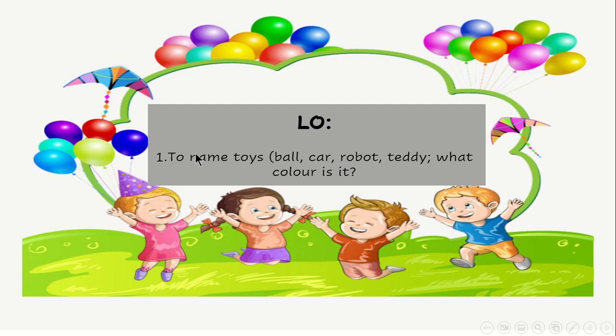So our learning outcomes for today: we are going to name toys like ball, car, robot, teddy. What color is it? We are going to ask and answer these questions. What color is it? You are going to answer: it's red, or it's yellow, or it's green.